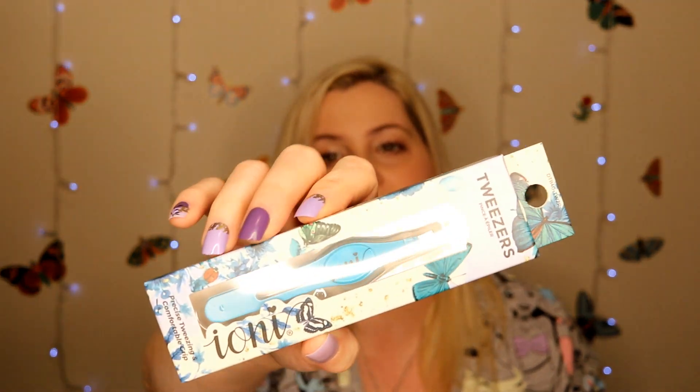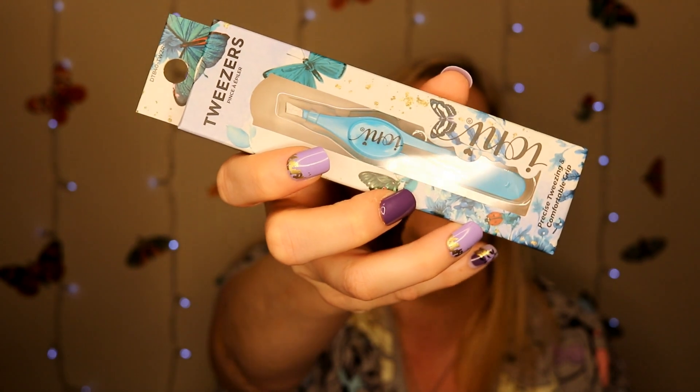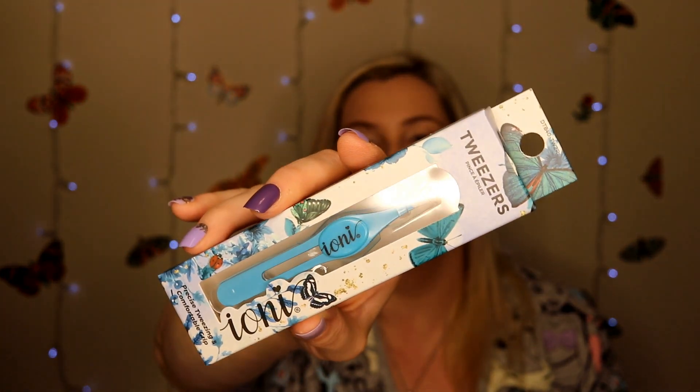Last but not least, I also picked up a pair of tweezers from Ioni. I needed a new pair of tweezers and these look like really nice ones. I like that the handle is actually thicker — I feel like that makes it easier, especially if you use it for applying lashes. These are precise tweezing with comfortable grips. For $1.25 I feel like that is a steal, because tweezers like these go for quite a bit more at Ulta and Sephora.